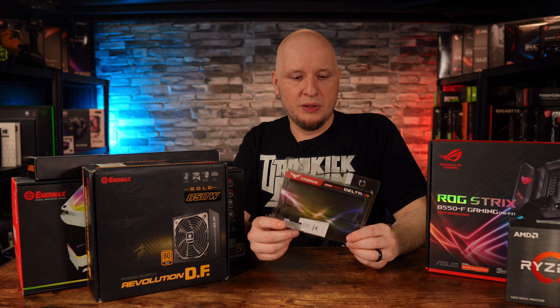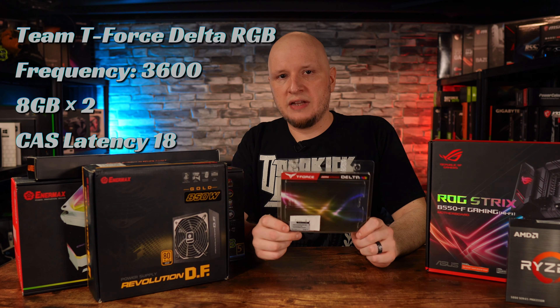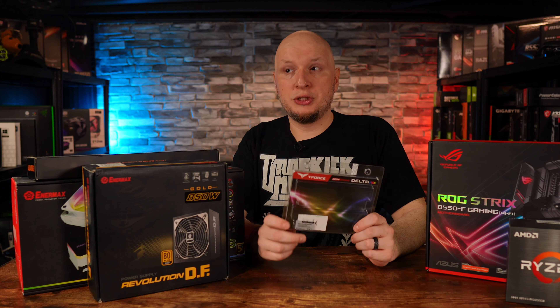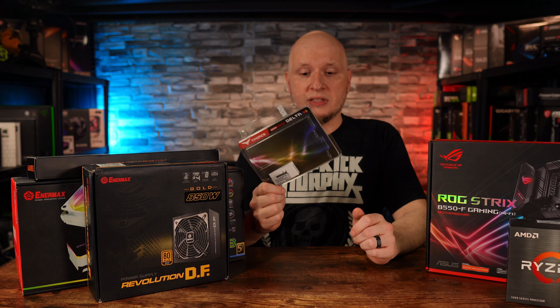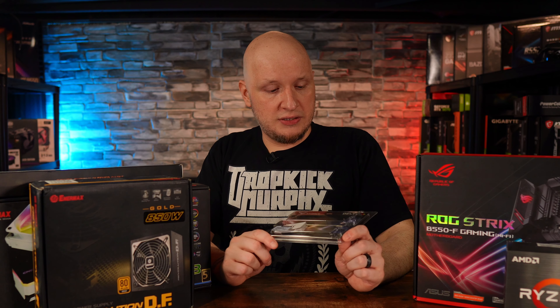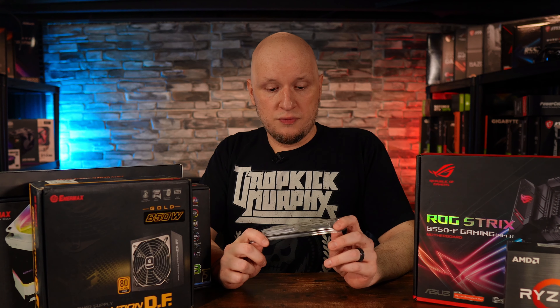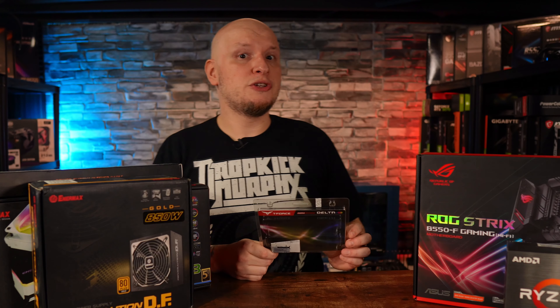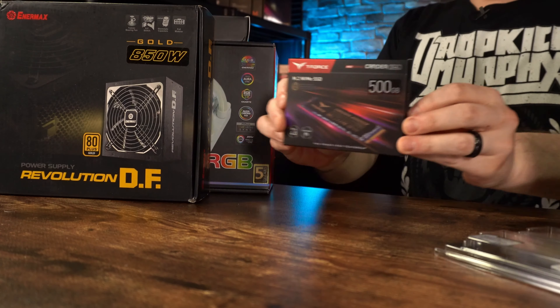For RAM, I went with 16 gigabytes — I was torn on this since 32 is likely becoming the standard this year, so I may add two more sticks at some point. It's 3600 MHz CL16 TeamForce Delta RAM. I actually like the look with the RGB, and the kit was about $57, sometimes on sale for $52–53, which is pretty good for 16 gigs at 3600 MHz.